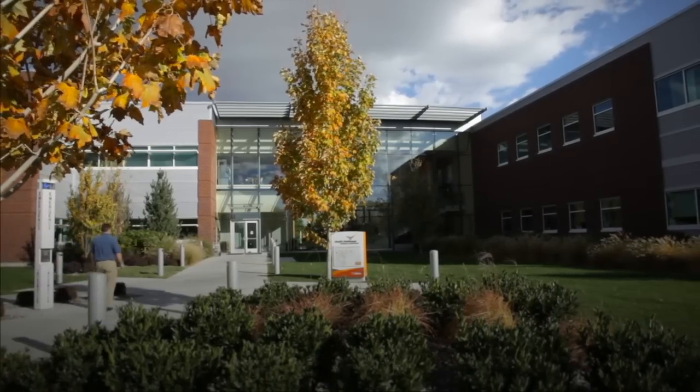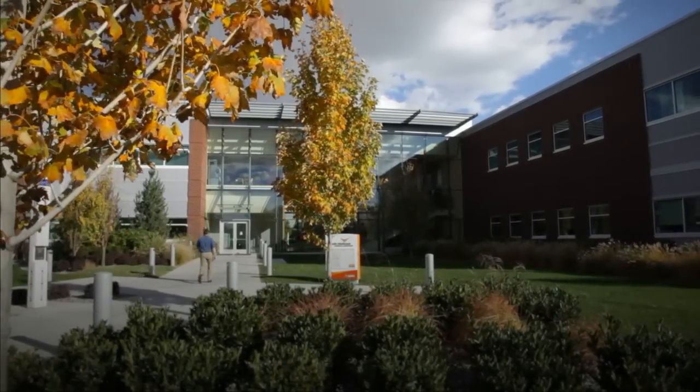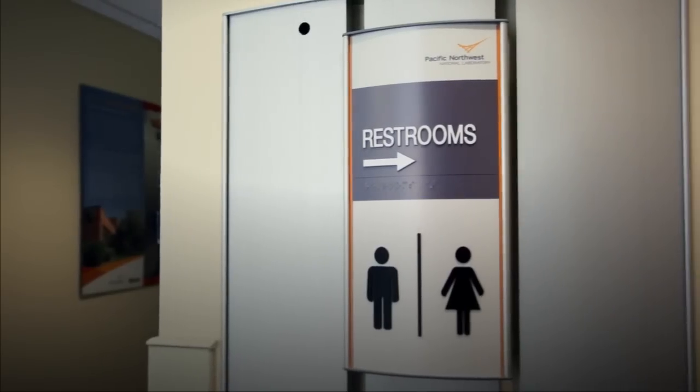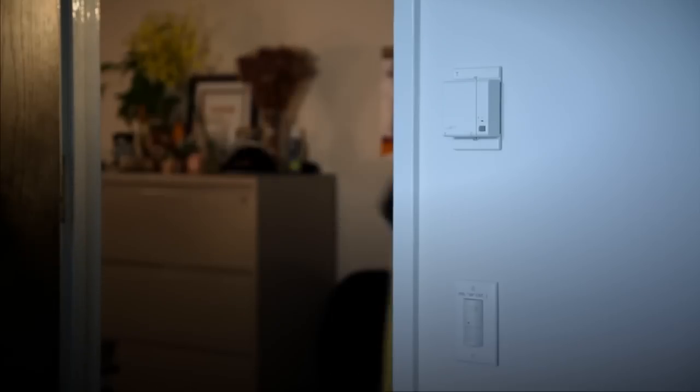Automated means of reducing energy usage and waste are some of the key features in our LEED buildings. You've probably used our hands-free water fixtures, flushometers, and paper towel dispensers in the restrooms. We can all have an impact by optimizing usage of these features. In our offices, many of us have motion-activated light sensors, but we can still turn off the switch when we leave the room.